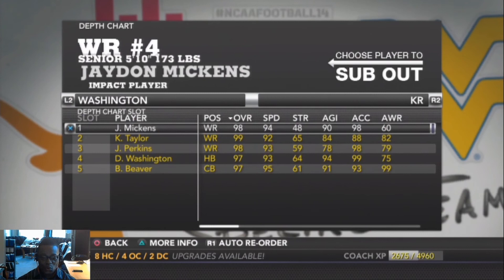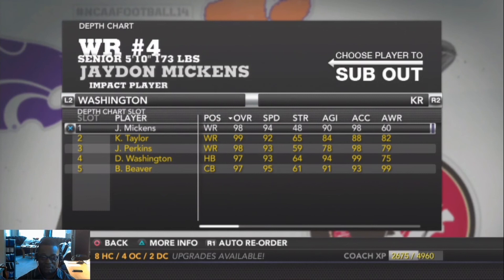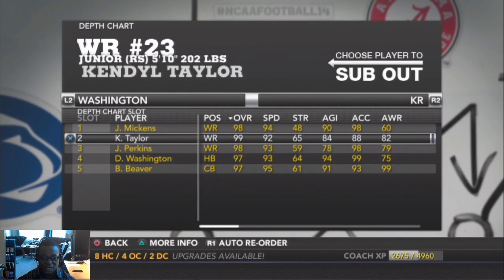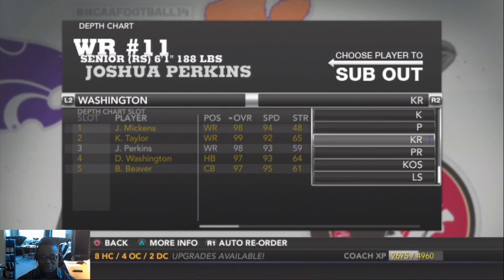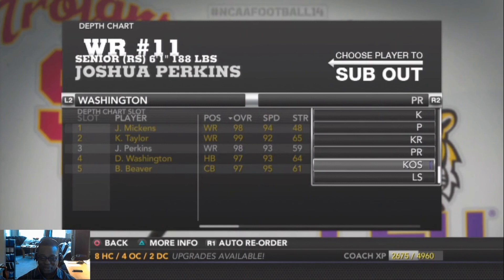On kick returns, we're keeping Jadon Mickens — his agility and speed are ideal. He's a senior and we'll keep him in that spot. Backing him up is Kendall Taylor, speed 92, agility 84, overall 99. Also Joshua Perkins, speed 93, overall 98 — those guys should be able to run some kicks back. The same group of Mickens, Taylor, and Perkins handles punt returns as well.